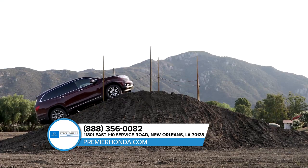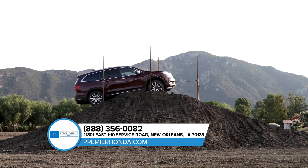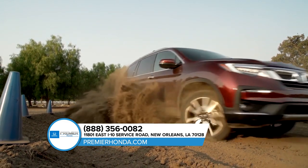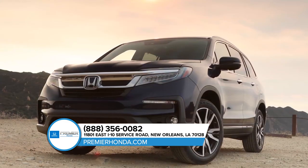The Pilot isn't afraid of attention. With aggressive styling from front to back, the exterior design is both rugged and refined and shows off how we're redefining the modern family SUV.